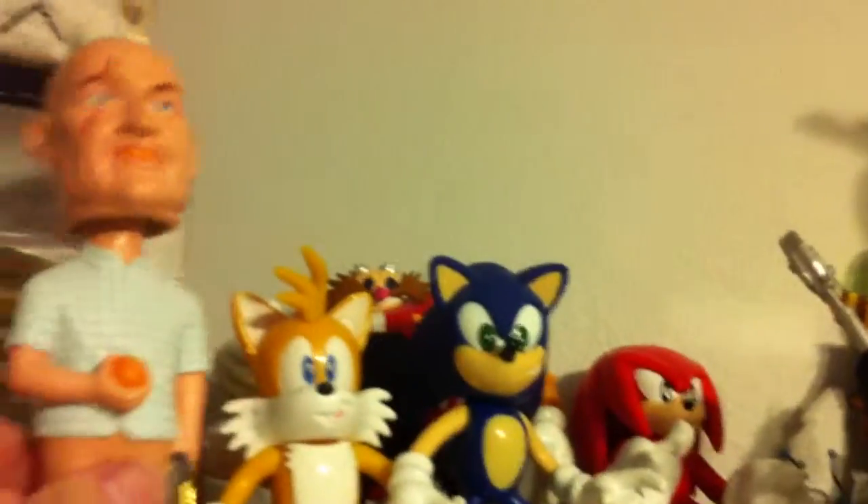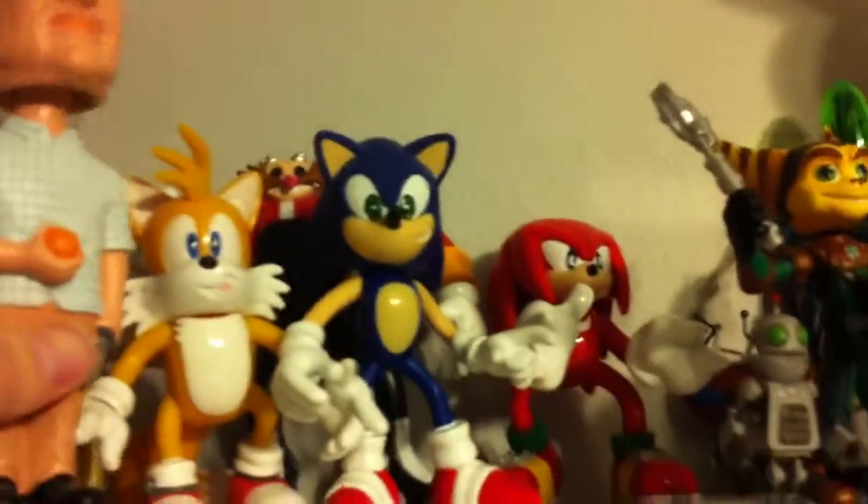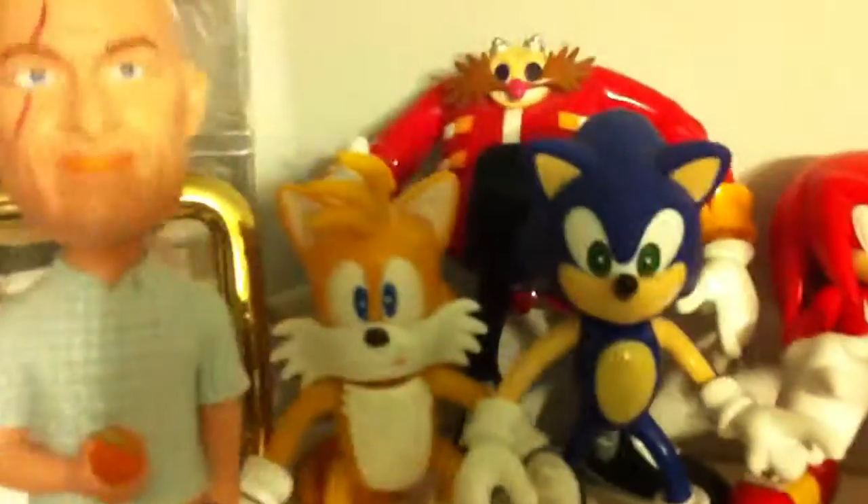I want to show off my collection. So first thing I want to show is this John Locke bobblehead I got — he's pretty cool. I might want to get some other ones from that set, but John Locke was the big one.